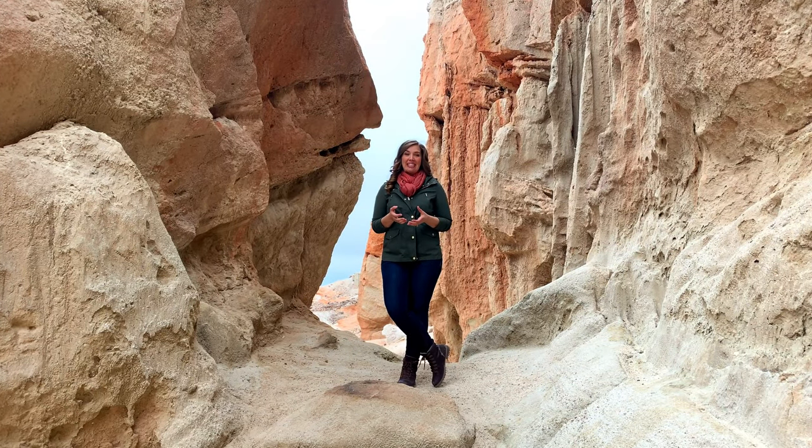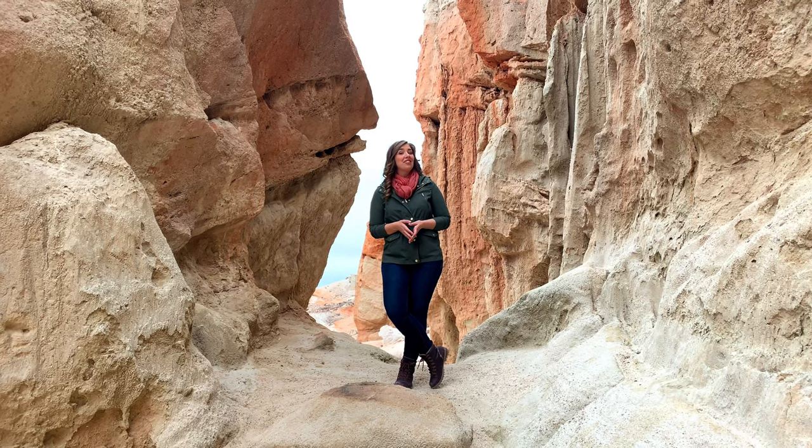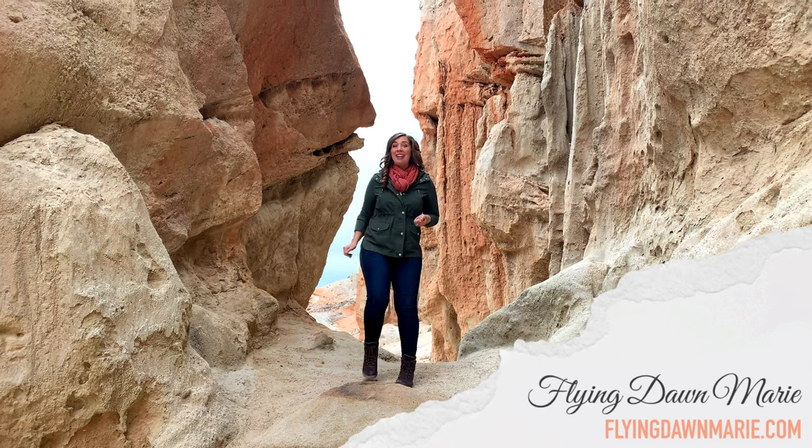Thanks for joining me today here in Red Rock. For more information, check out my blog at FlyingDawnMarie.com. And until next time, I hope you find adventure and encouragement wherever you go. Bye!